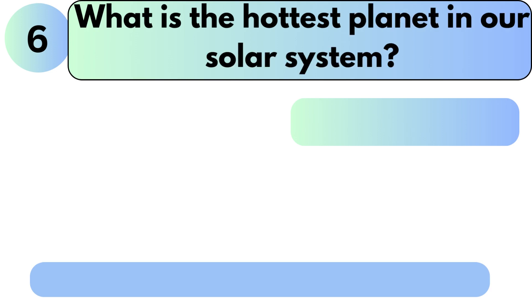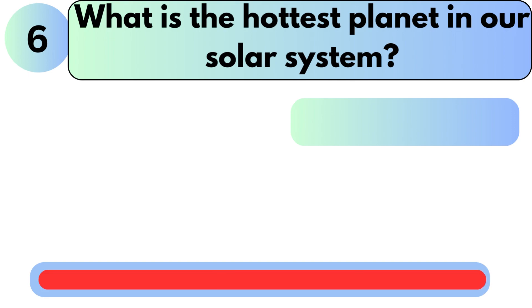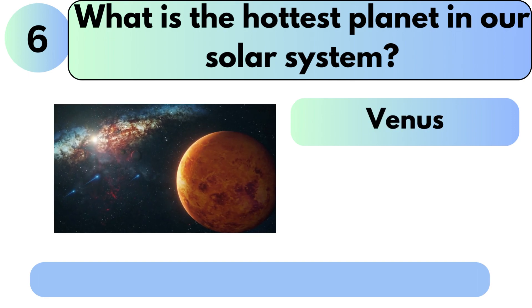What is the hottest planet in our solar system? The answer is Venus.